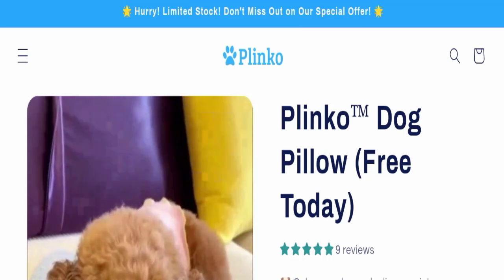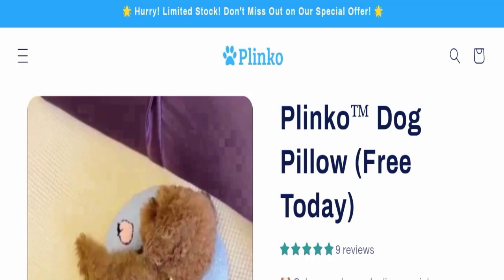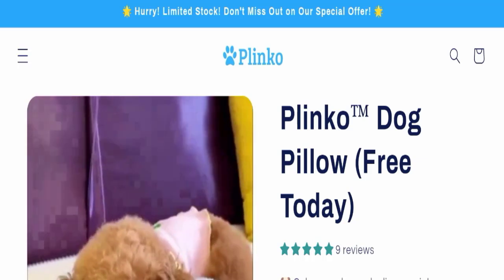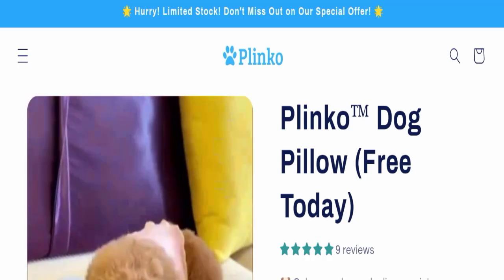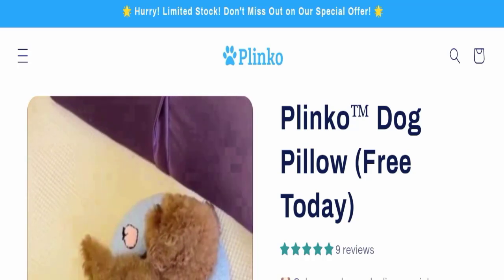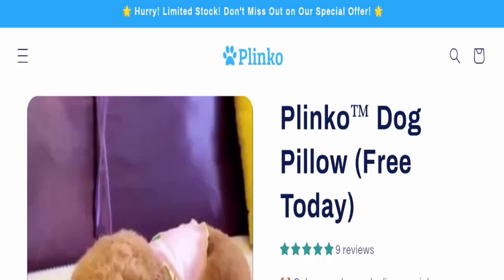Hello everyone and welcome back to my YouTube channel, Scam Advice. Today's video is about Plinko Dog Pillow reviews. We are going to give you an unbiased review in this video, so please stay connected with us. If you are going to buy this product, please watch this full detailed video first, because I will tell you everything about it.